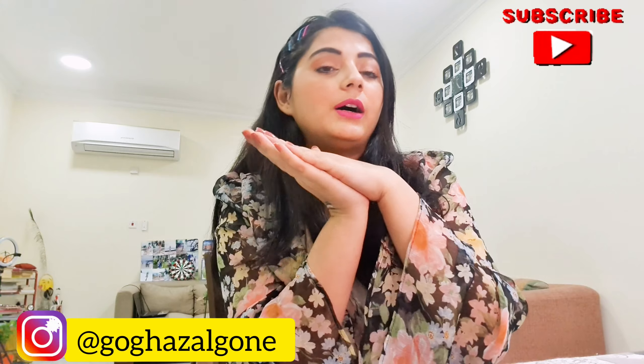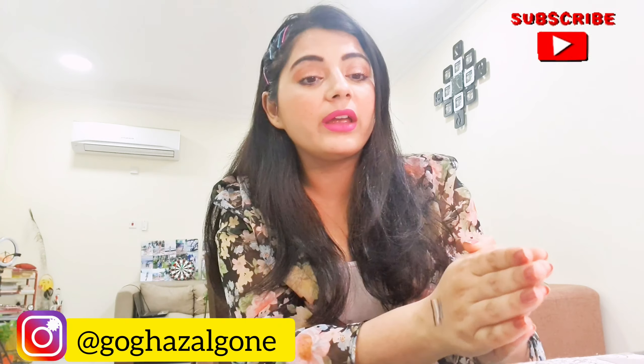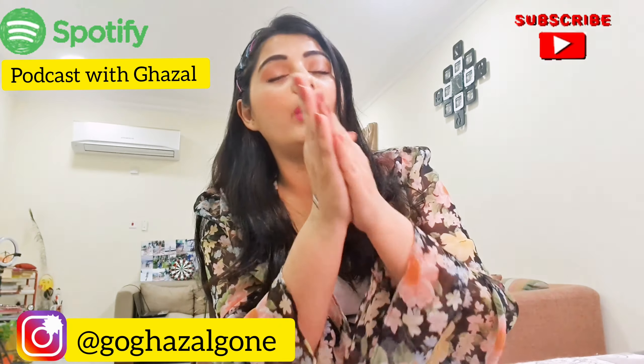That's it for today's video! I hope you enjoyed it. If you did, don't forget to like and subscribe. Follow me on Instagram — please! Also check out my podcast on Spotify; Season 1 on the Bhagavad Gita is wrapping up and Season 2 is coming soon. Stay tuned, take care, ciao!